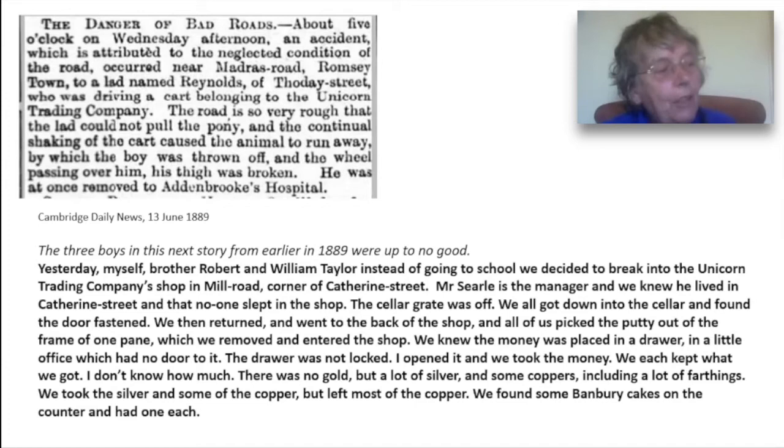Because the road was so rough, the employee of the shop was unable to control his pony and cart. When the pony bolted, he was thrown from the cart and his thigh broken when the wheel went over him.